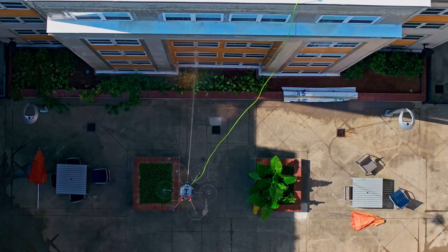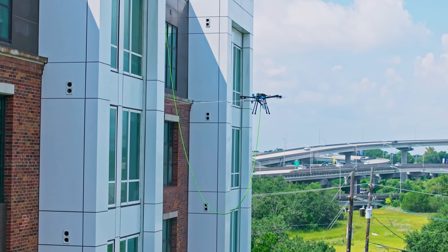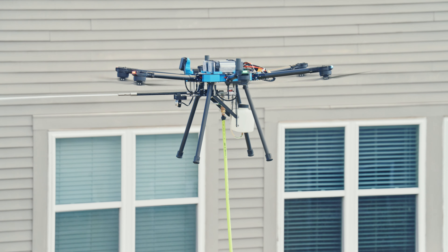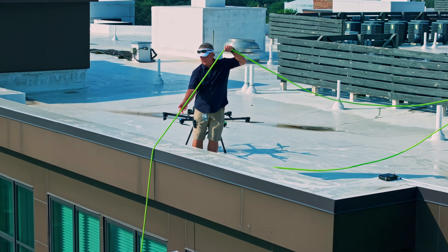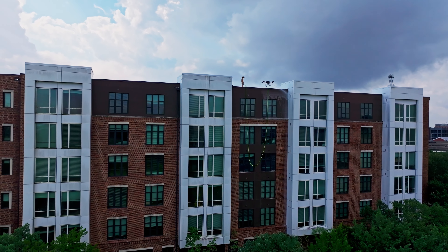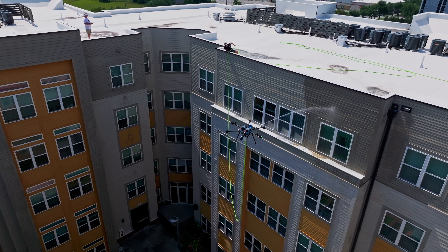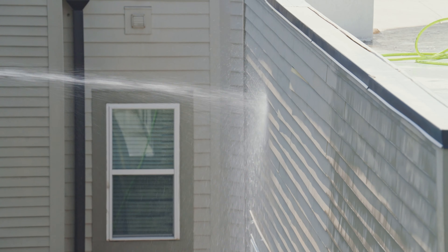That's where getting the Sherpa drone really helped us do that. From a services standpoint, we have the ability to do things that no one else can do. We do it in a manner that is safe for you — you're not putting your home or your business at risk. Our people aren't falling off ladders or scaling the sides of buildings. And the drone allows us to get in and out of your property in a much more expedient manner so that we're not disrupting the flow of your business.